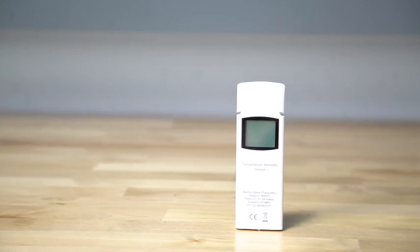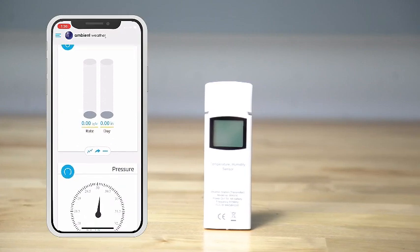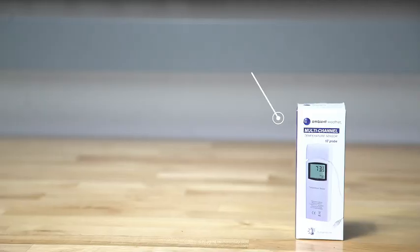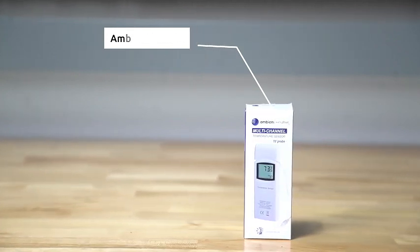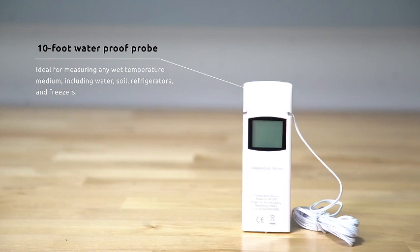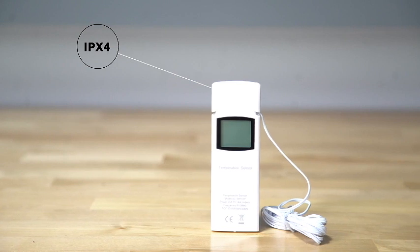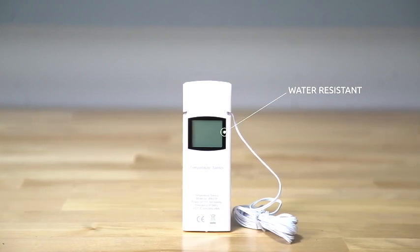Setting up the weather station is a breeze, thanks to its user-friendly design and clear instructions. The sleek and modern display console provides a visually appealing interface to view all your weather data at a glance. With customizable settings and adjustable measurement units, you can tailor the display to your specific preferences. One of the standout features of the WS2902 is its ability to integrate seamlessly with popular weather platforms and services. By connecting to online weather networks, you can contribute to a broader weather data community while gaining access to additional information and forecasts.